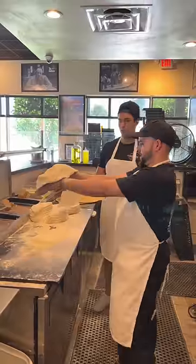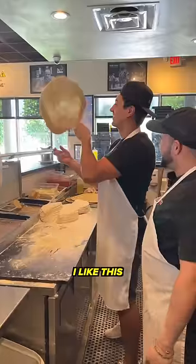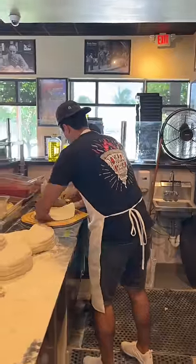Give it a couple slaps. Which starts by doing the little spinny trick. You're getting it. There you go. This is fun. I like this. And then you make sure it's the perfect size.